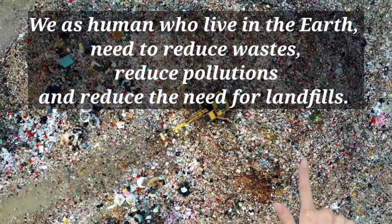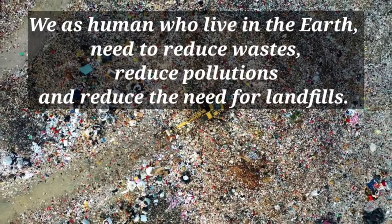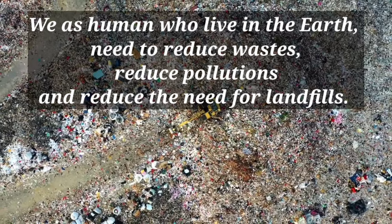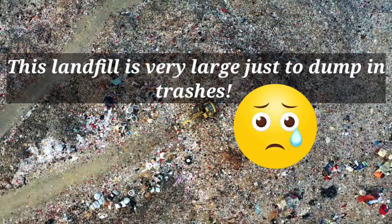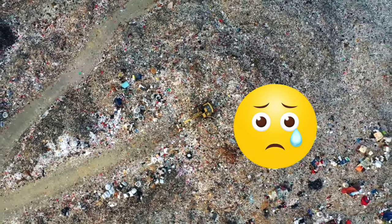We as humans who live on Earth need to reduce waste, reduce pollution and reduce the need for landfills. This landfill is very large, just to dump in trash.